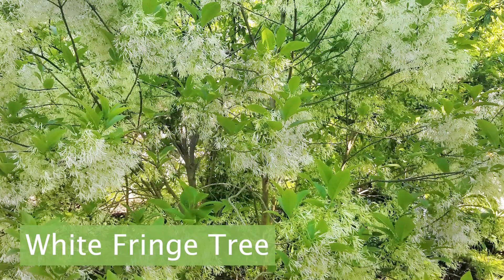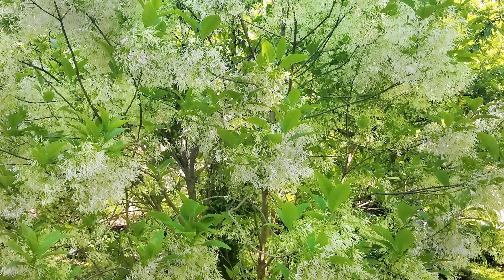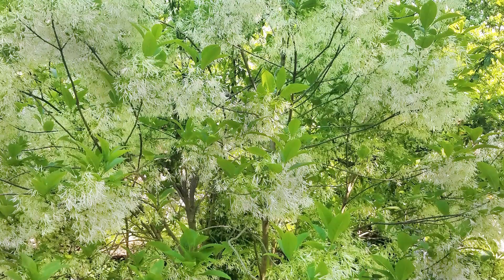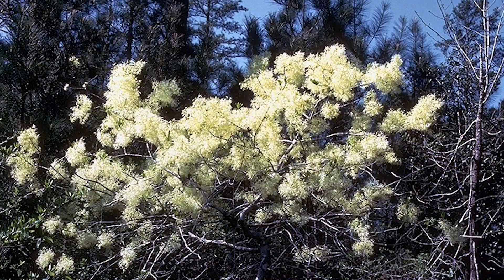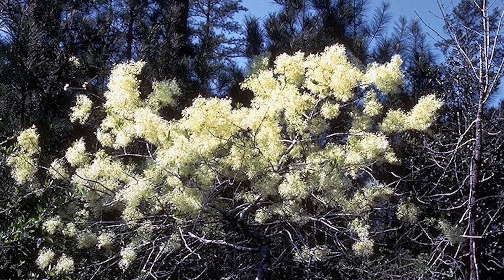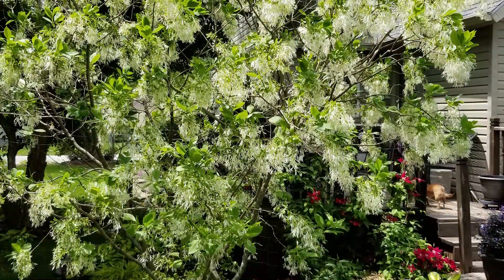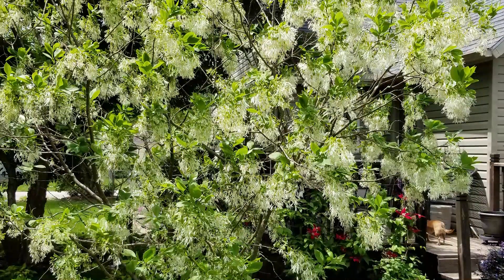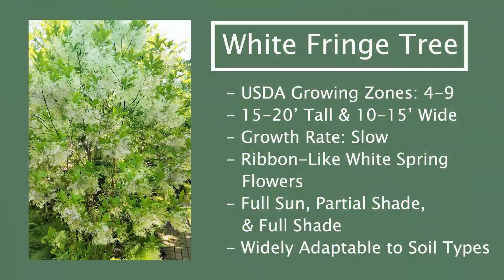Number two: white fringe tree. Honestly, I am not sure why this tree isn't way more popular than it is. It's very cool with a healthy dose of unique that many gardeners are looking for. Do you find yourself with Halloween on your mind and then look at the calendar and it is spring? These trees have just the flowers for you — they're fringy, hence the name, and can look a little bit like ghosts in the moonlight. White fringe tree is native and will bring the wildlife around: birds, squirrels, and bunnies. Deer could usually care less and will pass this tree by. Plant anywhere from full sun to full shade in just about any soil imaginable. It has a bit of a slower growth rate but make sure you give it enough room to eventually get about 15 to 20 feet tall. If you're in zones four to nine, I can't recommend this tree enough.